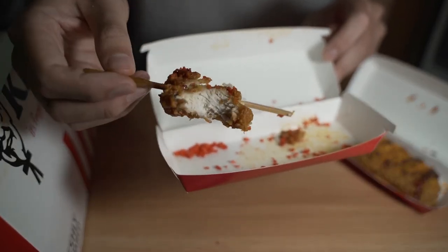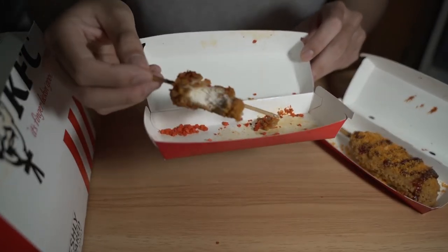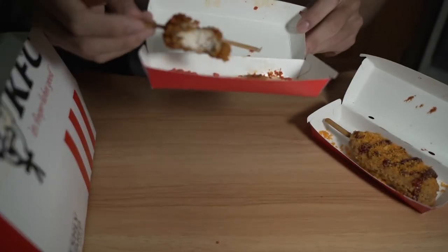The chicken is almost dry. Maybe if it's fresh it's probably going to be very juicy, but maybe because it's already waited for a while. Yeah, but it's not too dry.